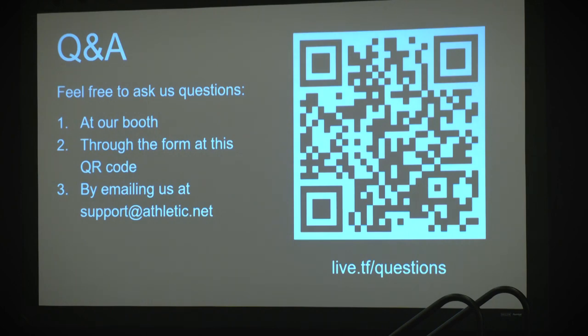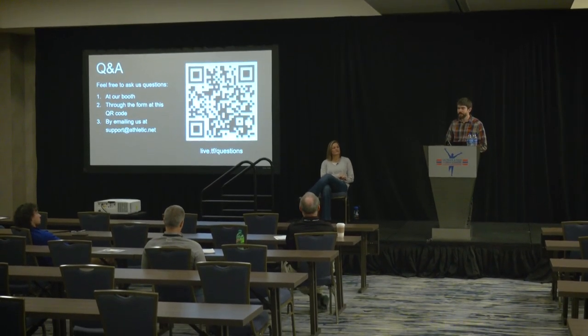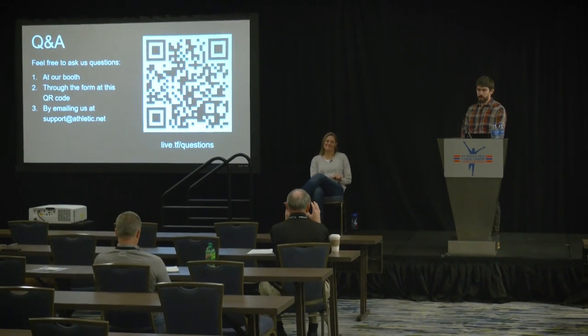We've come to the end of our presentation. We'd love to take any questions. We have a robust support email at support@athletic.net. Question: One type of meet we run is distance events only — three events — where we have a main varsity race in the 1600 and everyone else competes in an open race. We had issues where coaches couldn't figure it out and were putting fast kids into the open race. Is it possible to have heats labeled as 'open' versus 'varsity'?